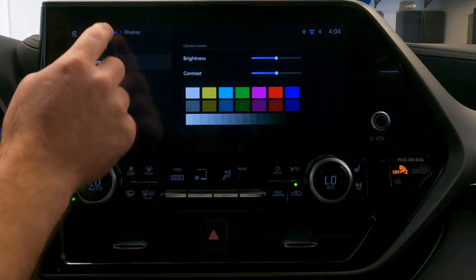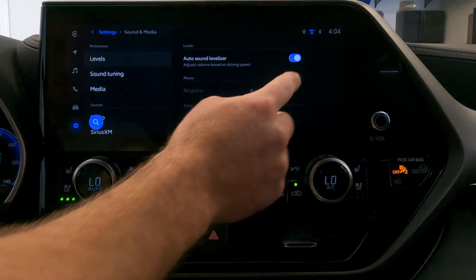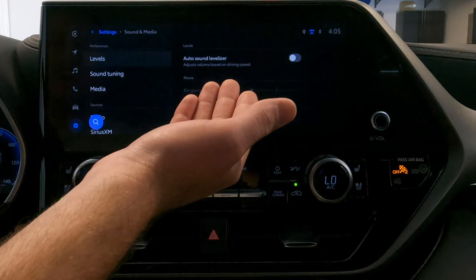Below display, let's go to sound and media. In the levels section, it will allow you to automatically adjust the volume based on your driving speed — when selected, it'll get a little bit louder when you go faster. You can turn that on or off. Below that, you can independently set up the volume for things like ringtone when someone calls, so it doesn't blare while you're listening to music loud, as well as new messages.